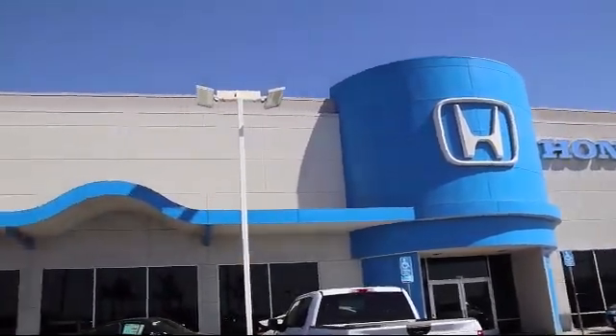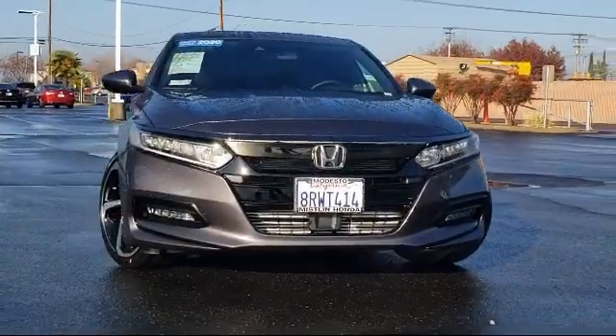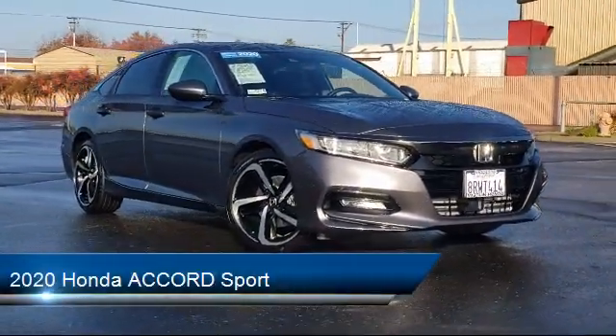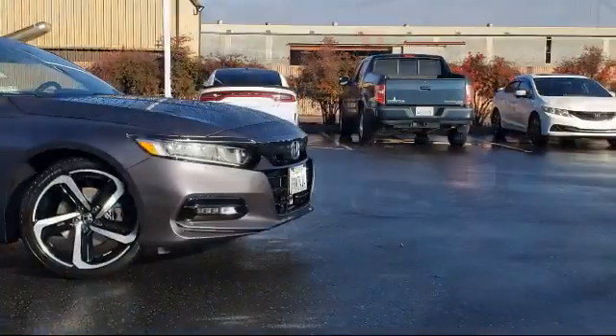Welcome to Mistlin Honda. Here's a look at another one of our great vehicles from our inventory. It comes equipped with heated front seats, a powerful and efficient turbocharged engine, cross traffic alert, leather wrapped steering wheel, keyless entry, lane keep assist, and Bluetooth smartphone integration.